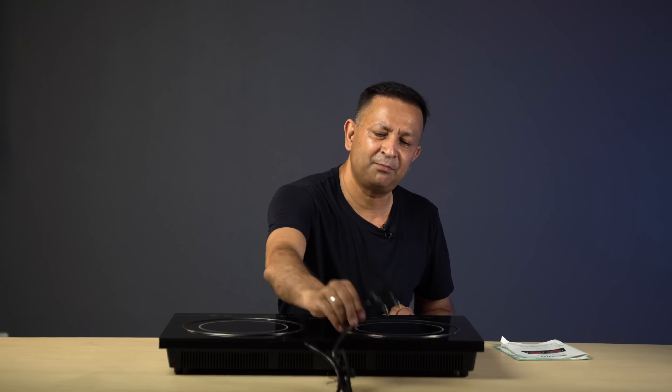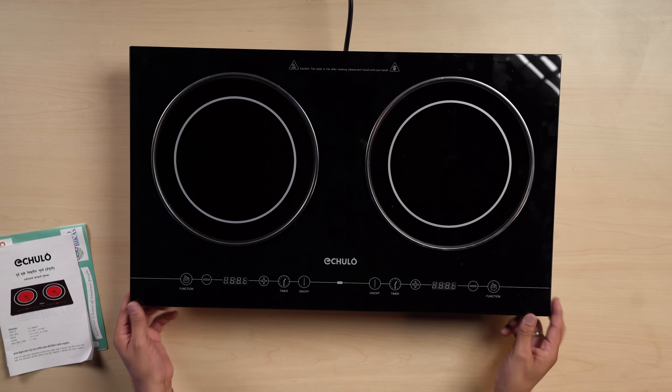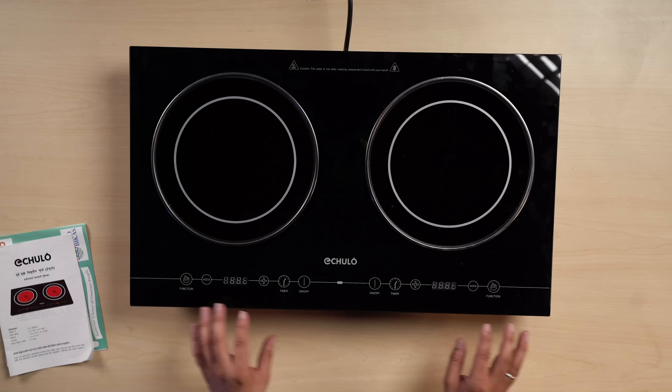We have to use the plug for 15 amps, so we can use it at the office or the house. We have to use a small gas cylinder, a pipe, and we have to avoid the gas leak. Simply, we have to use a simple plug and we can eat. It is very hard to use with gas leak. Another one is we have to use a timer. We have to use a timer.